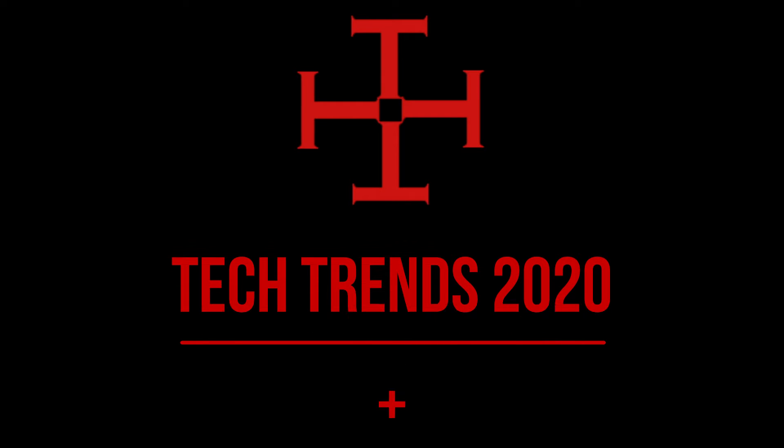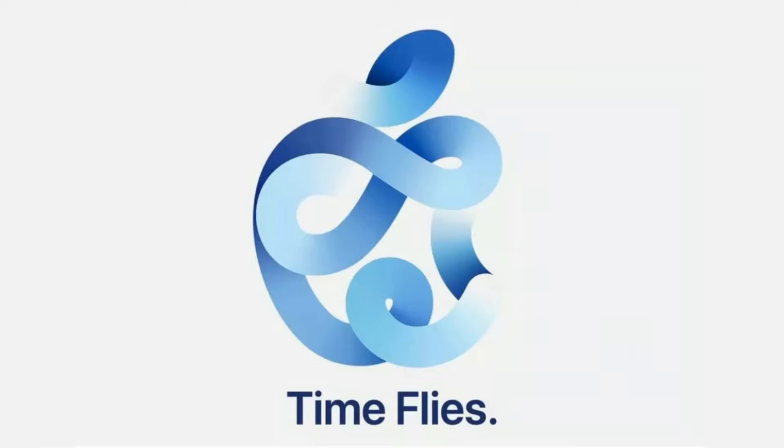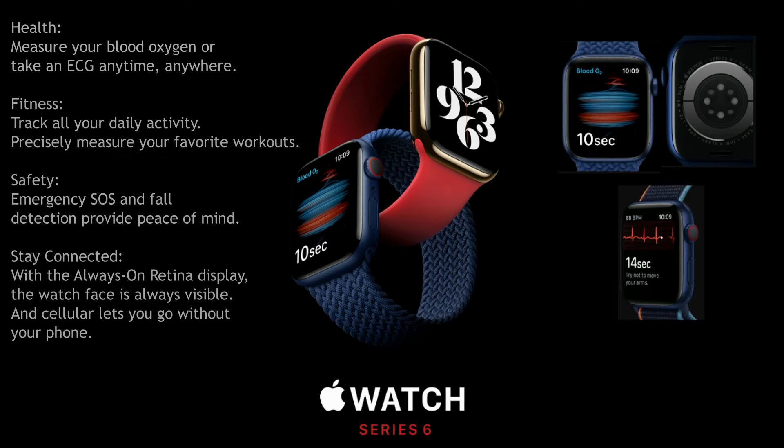Hello and welcome to Tech Trends 2020 Plus. Today I will talk about the products that were launched at Apple's 'Time Flies' virtual event. Apple has been announcing new versions of iPhones every year in September, but this year it is a disappointment for fans who are waiting for the iPhone 12.